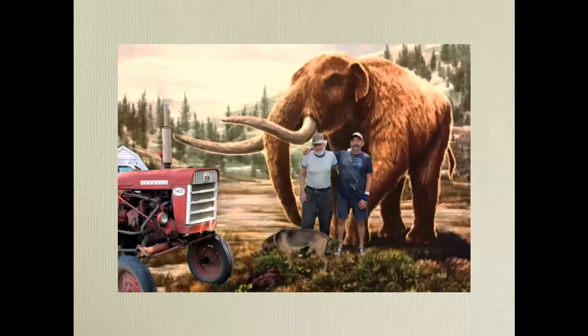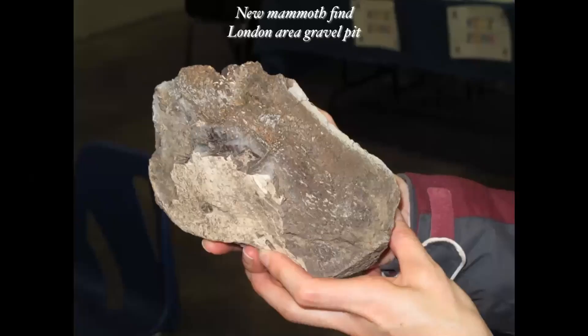We put the Highgate mastodon reconstruction together with the Broughton farm in the same picture. In the London area, a gravel pit was later converted to housing, and people in a hurry to build expensive homes on a tight schedule who encounter bones probably just smash them up and keep going. Here's a piece of bone from one of those finds — a new mammoth discovery from that area.